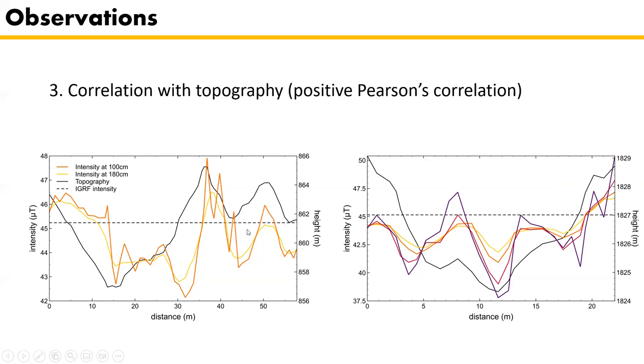The third observation is the correlation with topography — higher above ridges and lower in gullies — which is even clearer for inclination. This was tested and confirmed with a positive Pearson's correlation.